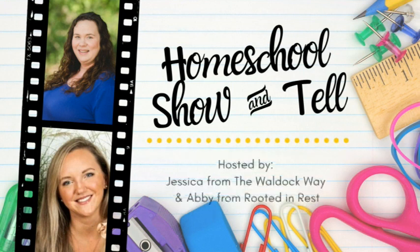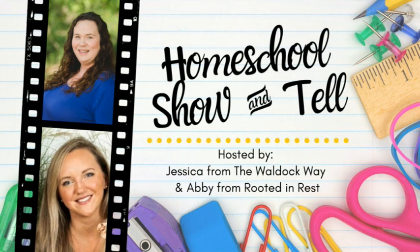Hey everybody! Welcome to The Wild Ock Way. I'm Jessica, and today's video is going to be a homeschool show-and-tell. The homeschool show-and-tell is an open collaboration hosted by Abby from Rudin and Rest and myself. Our goal was really just to show that there's not one right way to homeschool, and we do that by bringing a group of homeschoolers together from around the world each month to share their take on a different topic.